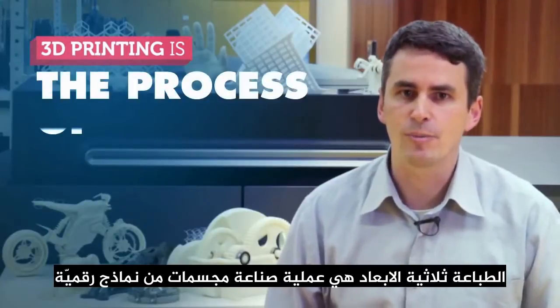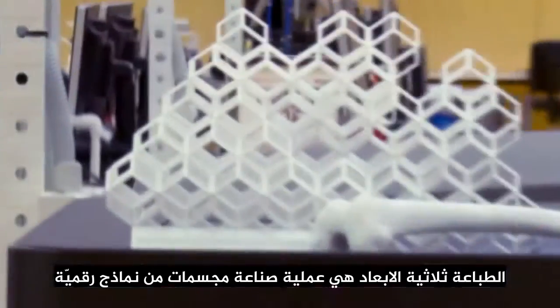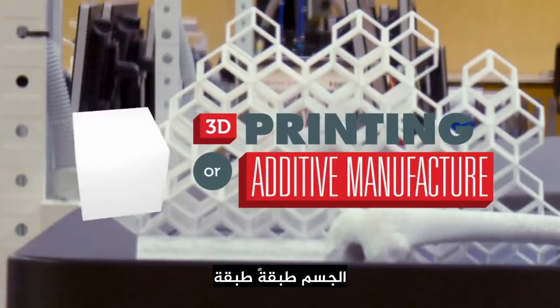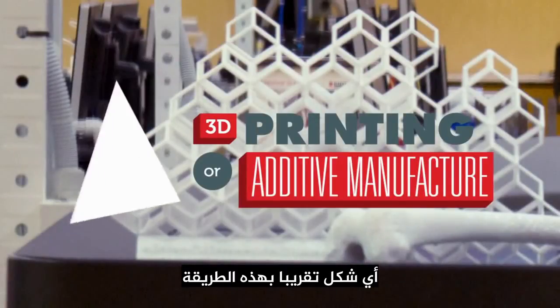3D printing is the process of making a three-dimensional solid object from a digital model. 3D printing, or additive manufacture, is where layer upon layer of material is built up to make an object. The beauty of this technique is that almost any shape can be created in this way.